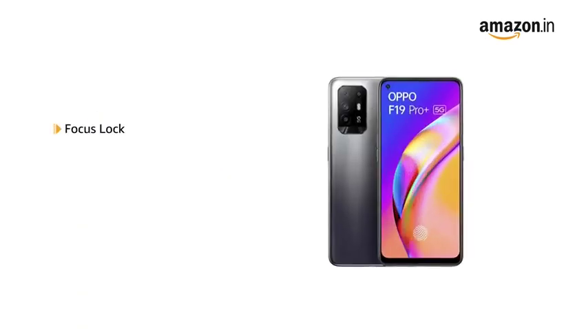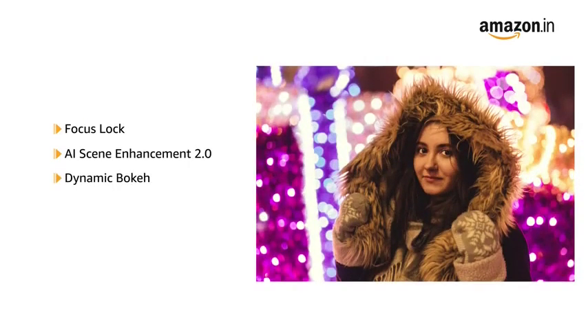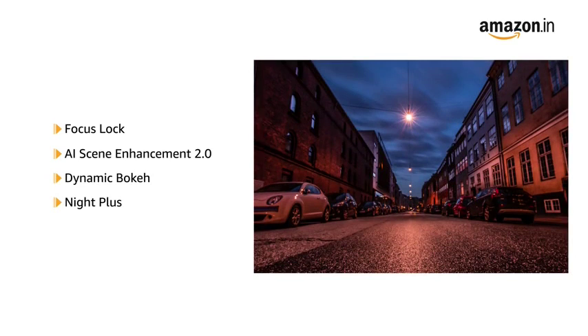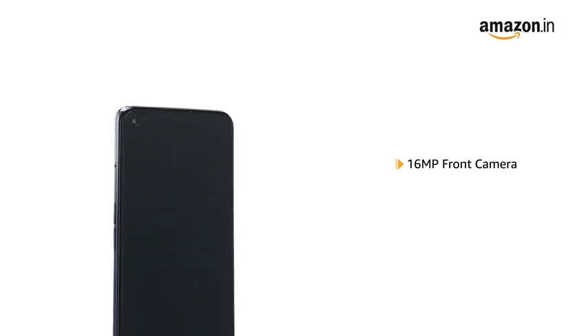The phone comes with focus lock, AI Scene Enhancement 2.0, Dynamic Bokeh and Night Plus modes to help you enhance your photography. It also features a 16MP front camera.